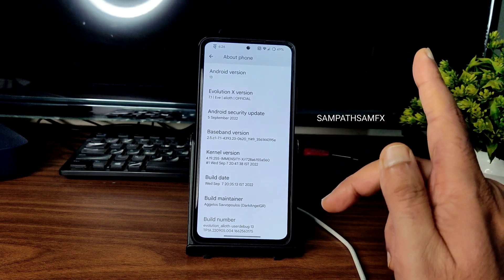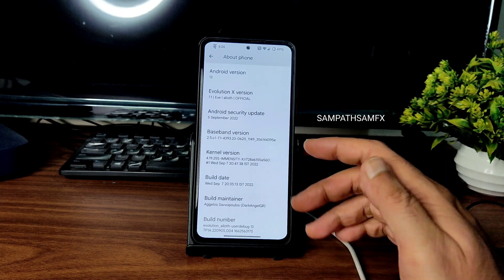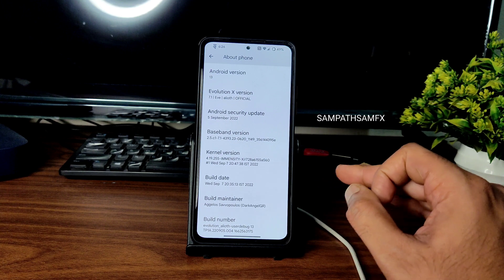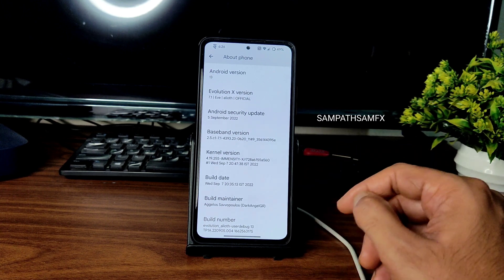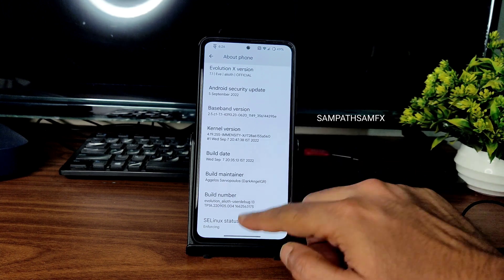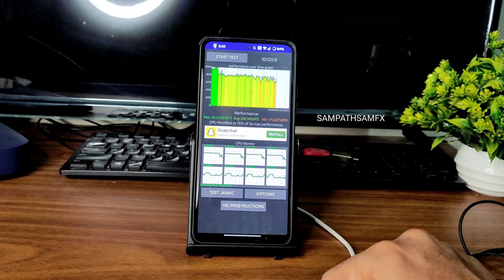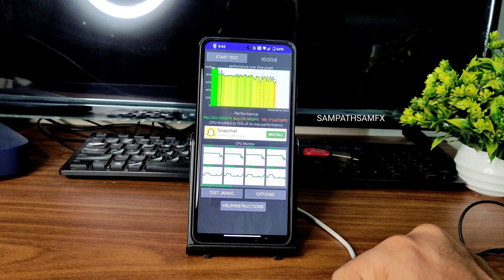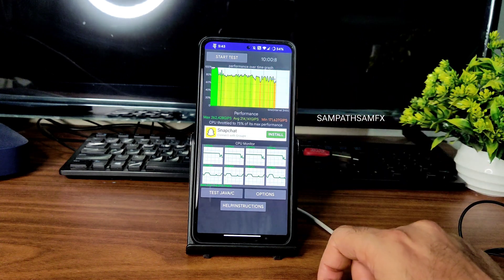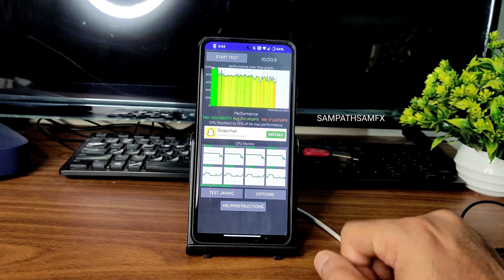This ROM is a little bit different from Cherish OS 4.0, which I already covered — I'll give a card link. Most features are the same but I'll explain in detail. Build number, build date, and SELinux status is enforcing. I've been running the CPU throttling test for the last 10 minutes. Maximum score is 262, average is 214, and minimum is 171 — throttling to 75% of max performance. You can see in the graph there is a little bit of throttling going on.